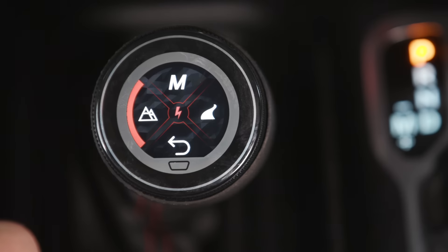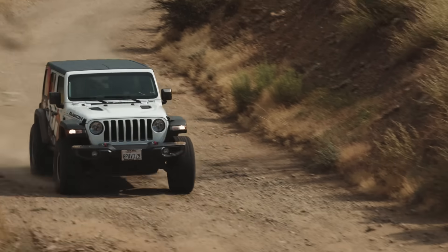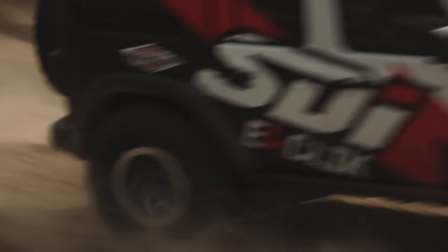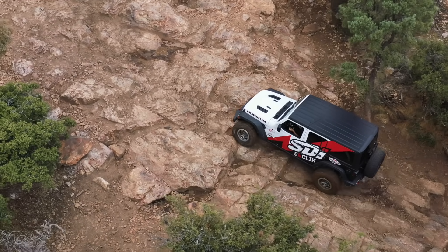Now everything is literally at your fingertips. Why would you want to get out of your Jeep to lock in your front differential? You don't do that anymore. With electronics now you can adjust the shocks any way you want them.